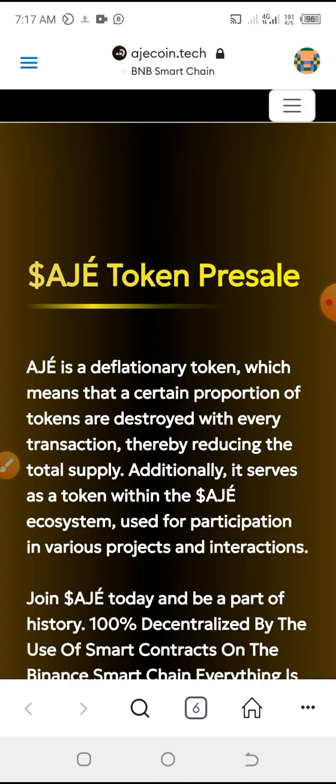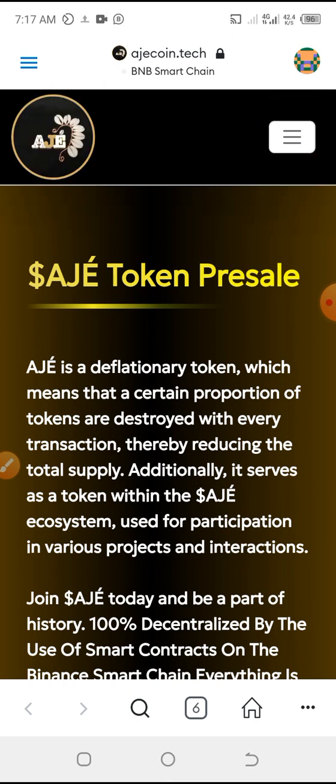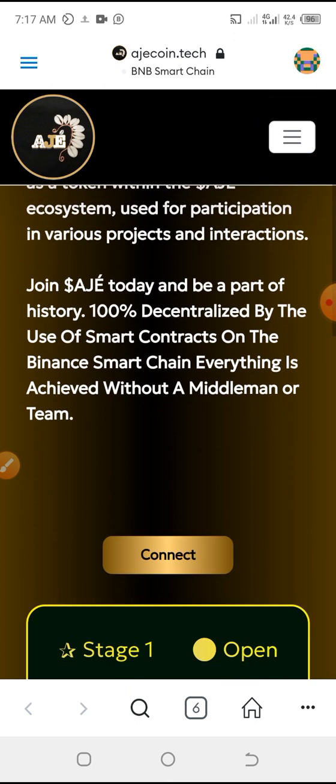This is the browser. On the browser you want to type in the AJ Coin link — the AJ Coin is here already. We're waiting for it to load. Okay, this is the AJ Coin token pre-sales page.